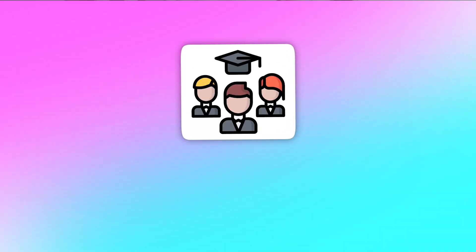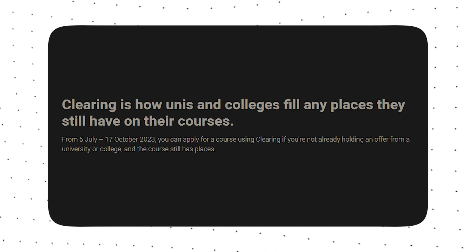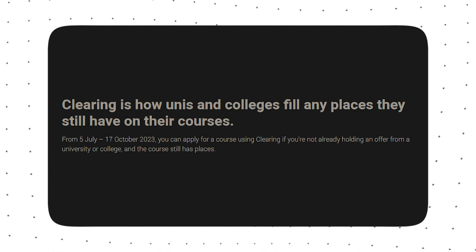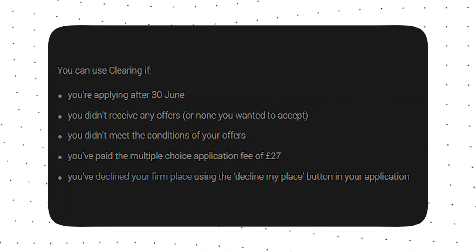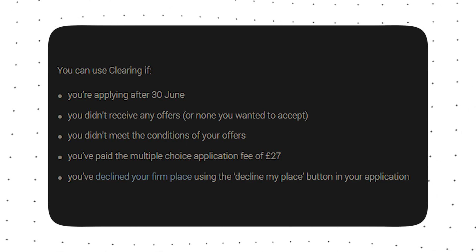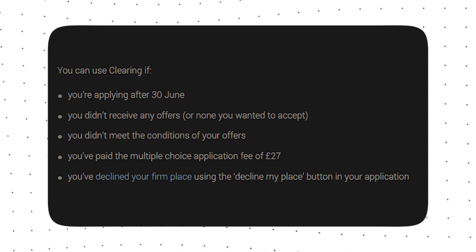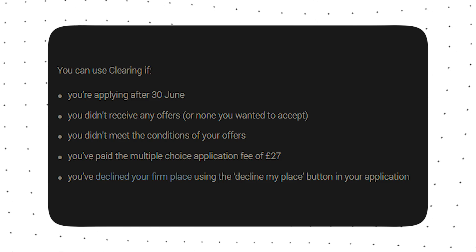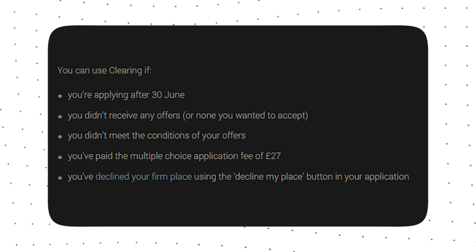So who can use clearing and how long can you use it for? Clearing actually opened on the 5th of July and you can apply through clearing up until the 17th of October. You can only apply for clearing if: you're applying after the 30th of June, you didn't receive any offers or none that you wanted to accept, you didn't meet the conditions of your offers meaning you didn't meet the grades, you might have paid the multiple choice application fee of £27, or maybe you've declined your firm place using the decline my place button in your application.